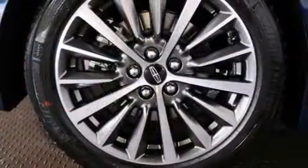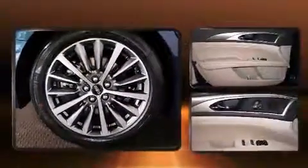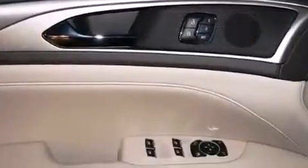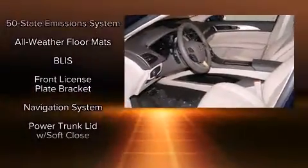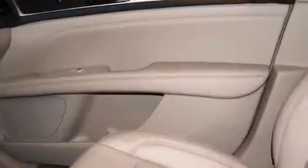Lincoln also prioritized safety and security by including dual front impact airbags, head curtain airbags, traction control, brake assist, a security system, an emergency communication system, and four-wheel disc brakes with ABS. Sophisticated all-wheel drive technology maintains a firm grip on the road.